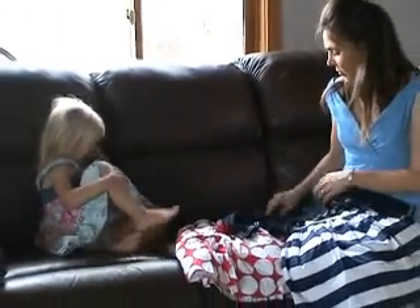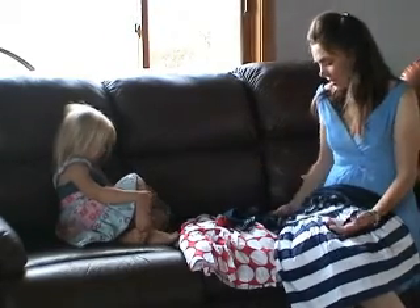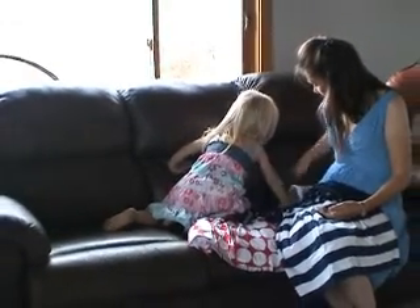How beautiful. We want to try them on? Right now. Yes, right now. And then we can show Grandma how cool they look. That would be lovely.